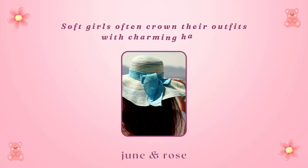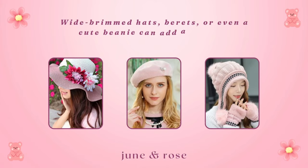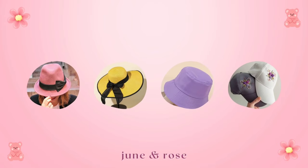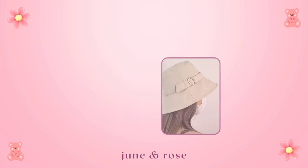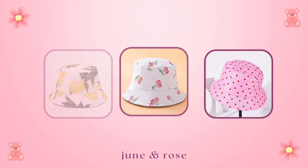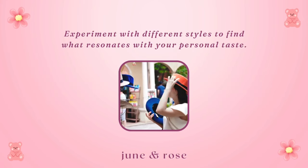Hats. Soft girls often crown their outfits with charming hats. Wide-brimmed hats, berets, or even a cute beanie can add a touch of whimsy to your ensemble. Hues like pink, lemon, and lavender reign supreme, but you can also play around with fabrics. Fuzzy textures are ideal for autumn and winter, while classic fabrics are warm weather staples. Bonus points if you find hats with cutesy patterns like lemons, cherries, or hearts. Experiment with different styles to find what resonates with your personal taste.